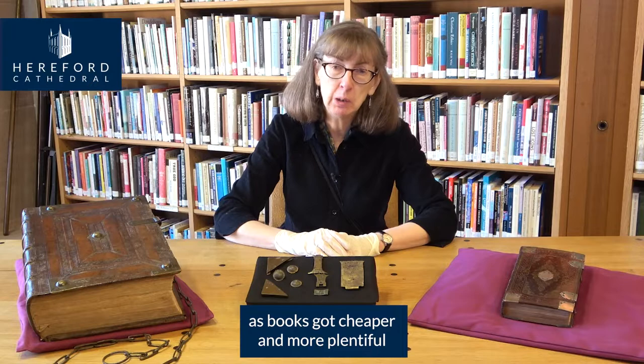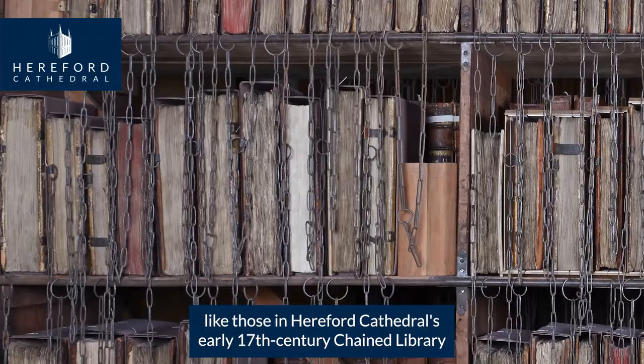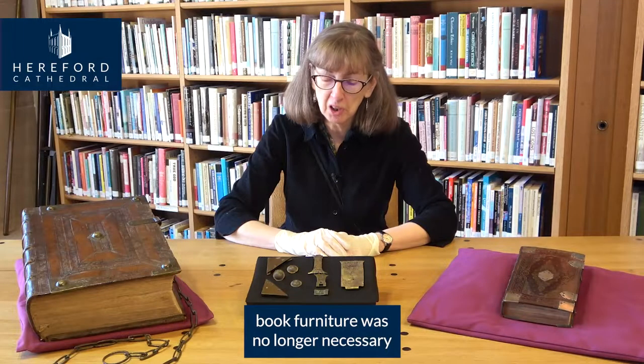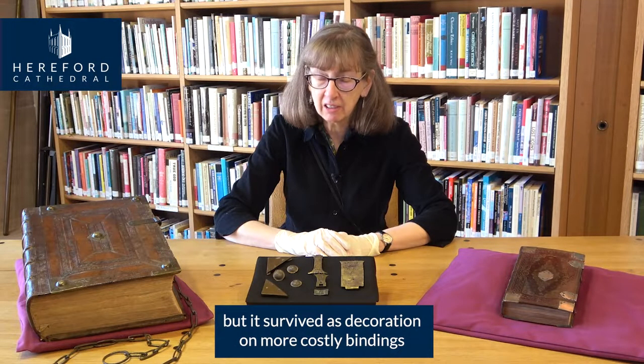As books got cheaper and more plentiful, they were kept pressed together on shelves, like those in Hereford Cathedral's early 17th century chained library. Book furniture was no longer necessary, but it survived as decoration on more costly bindings.